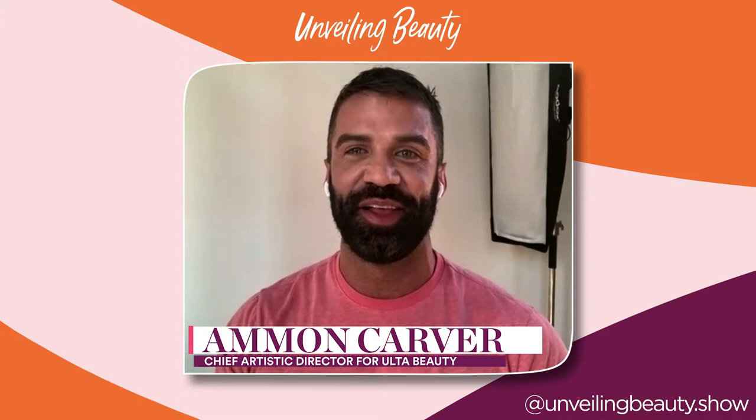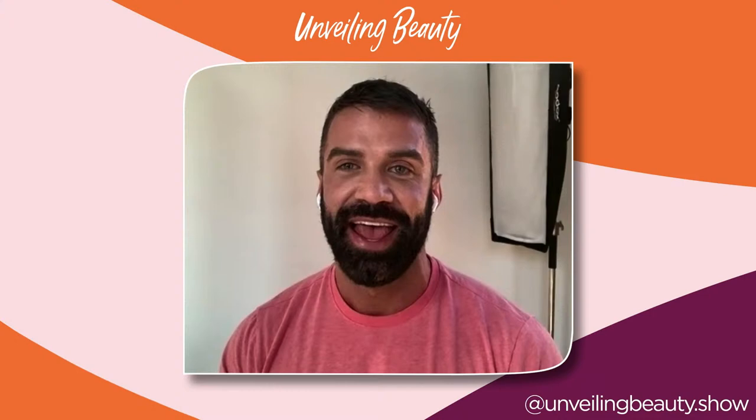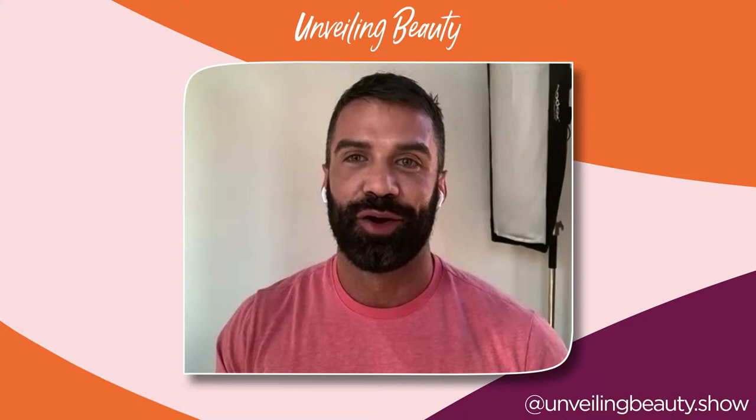Hello, everybody, and welcome to another episode of Unveiling Beauty. My name is Amon Carver, and I will be your host today on this special episode. If you have never seen Unveiling Beauty, it is the place to be if you love beauty — where beauty professionals share tips and tricks with each other. This month, because it's Black History Month, we are focusing on Black-owned brands: skin, hair, you name it. It's all about celebrating Black culture.